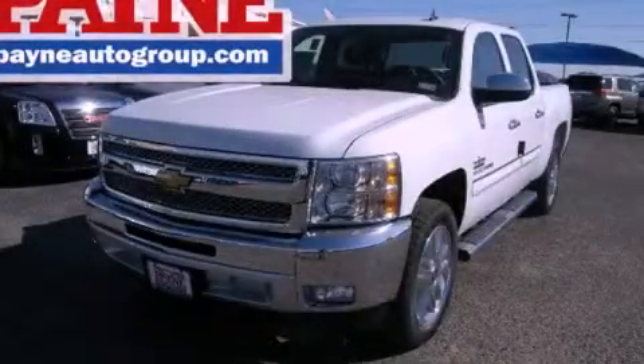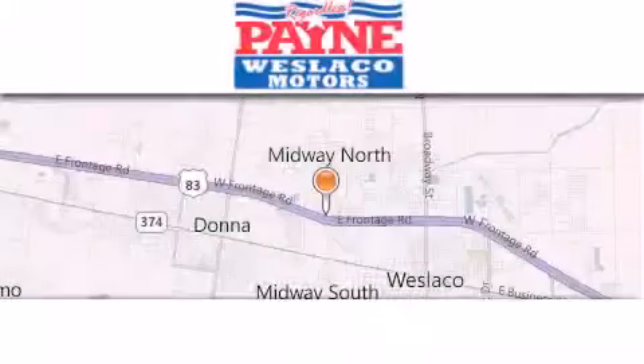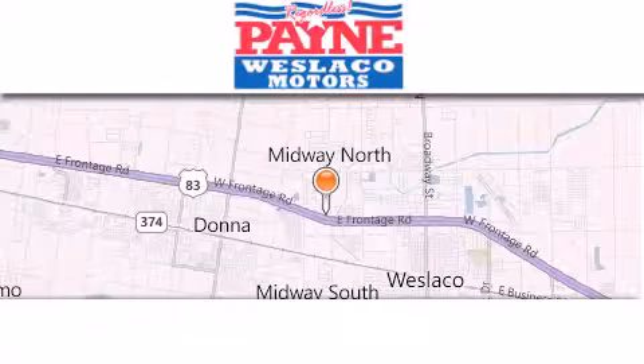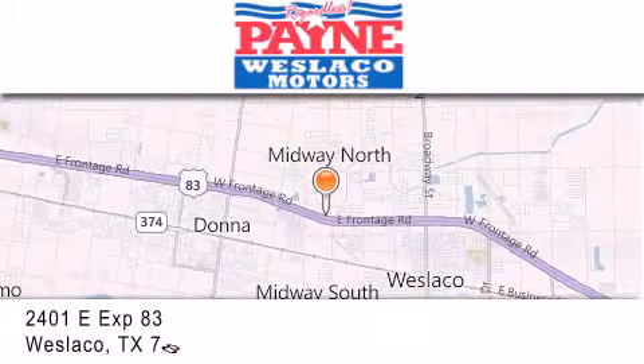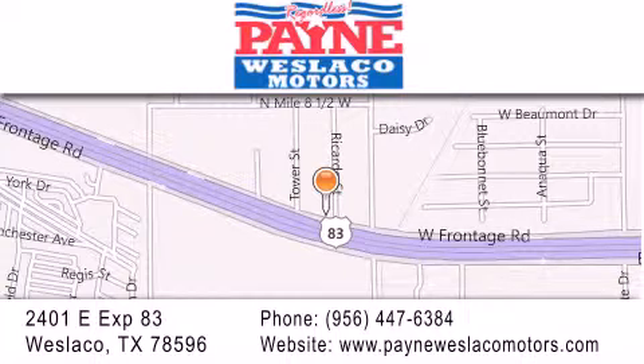Call or visit us right now and arrange your test drive today. Thank you for considering Payne Westlaco Motors for your next luxury vehicle. If you have any questions, please visit our website, give us a call, or stop by our dealership at 2401 East Expressway 83 in Westlaco.